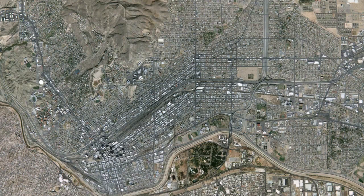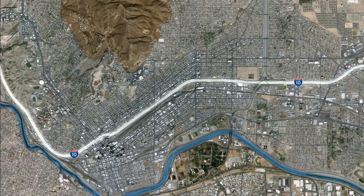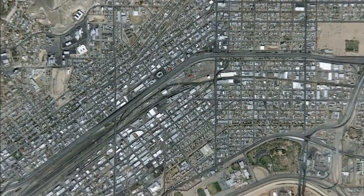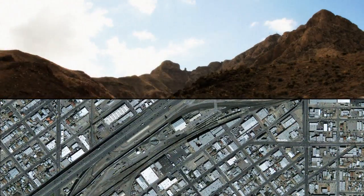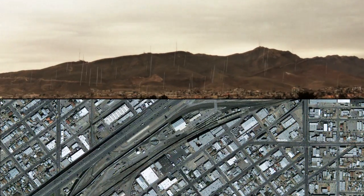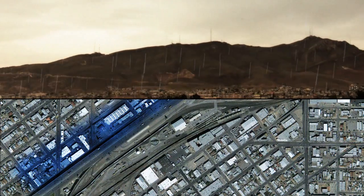This aerial view of central El Paso shows how Interstate 10 separates the mountains from the river. Interstate 10 is built on an elevated platform, so water that falls on the mountain runs downhill toward the freeway but cannot cross the elevated roadbed to get to the river. This causes flooding of Interstate 10 and the area along Gateway Boulevard.